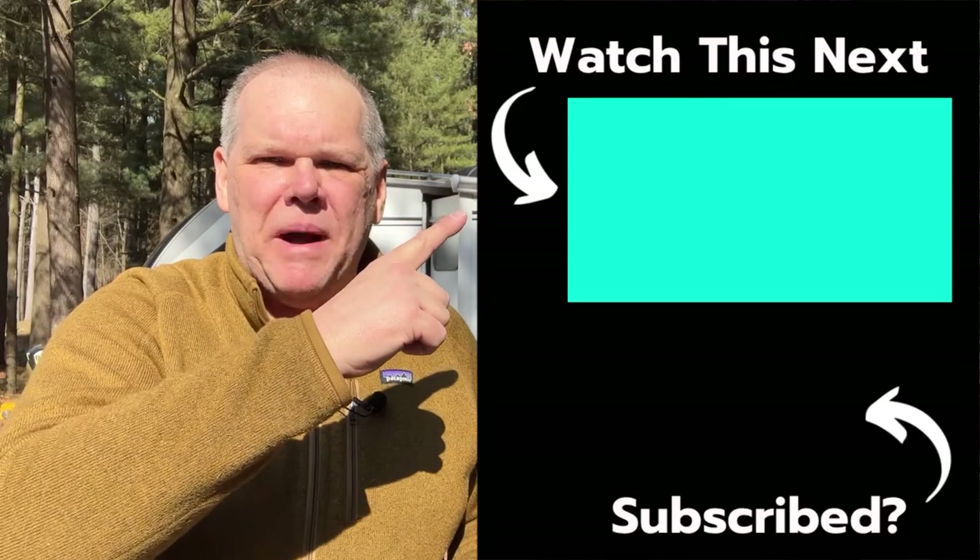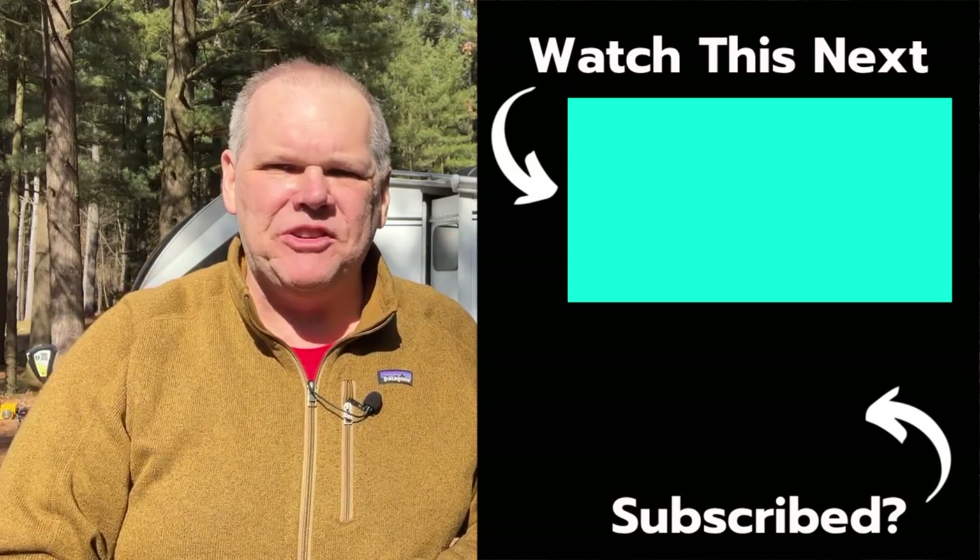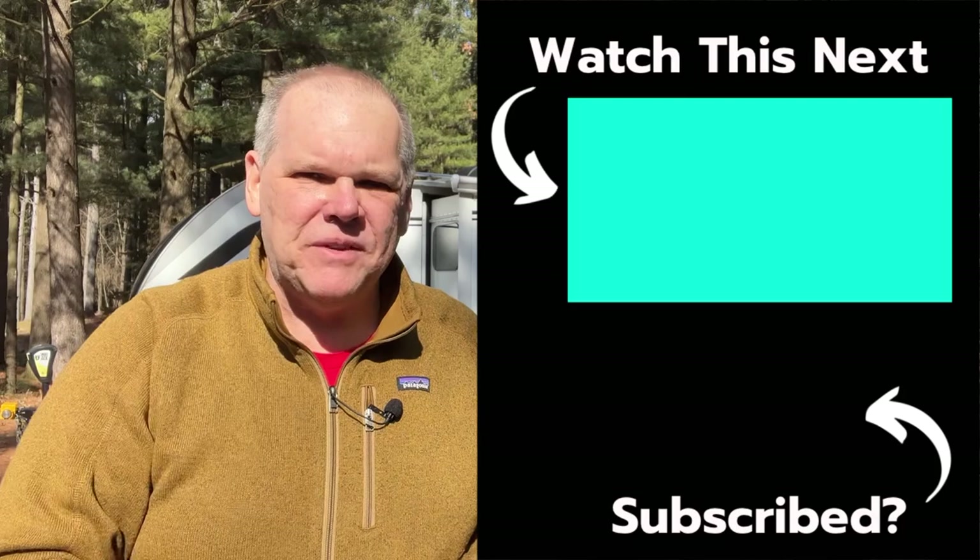I'm going to go ahead and link that video about our mattress up here for you to watch next. Until next time, everybody, we'll see you on down the road. Good night.